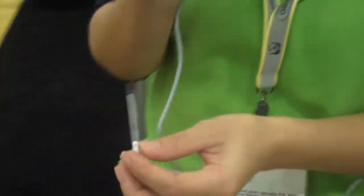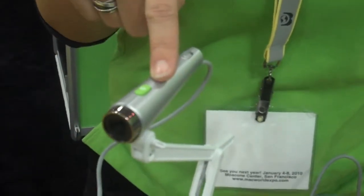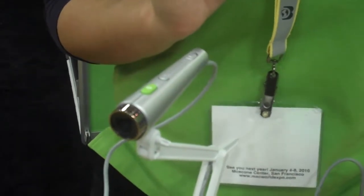It has autofocus, and on this model you can actually do manual focus by pressing this button right here. You can do autofocus, and the macro is pretty good — it's about 2.3 inches. The resolution is 2 megapixel, so you can do photos as well. The video resolution is 800 by 600. The price is going to be about $100, but it's not finalized.